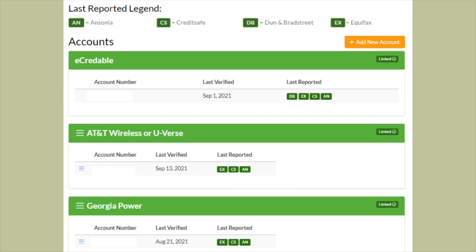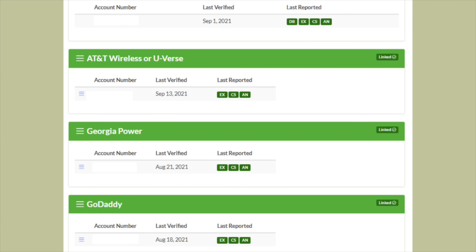This screenshot was cut off, but they also linked their GoDaddy account, which is their hosting for their website and domain. So I'm pretty sure you guys already see the value in signing up for an e-credible account.